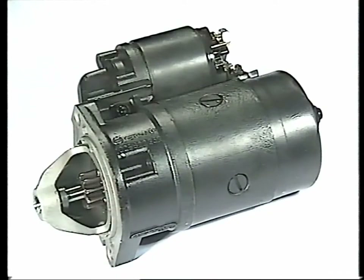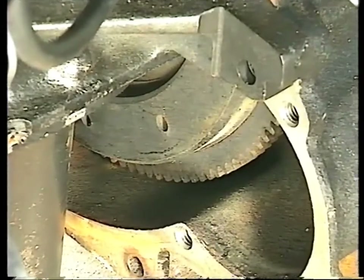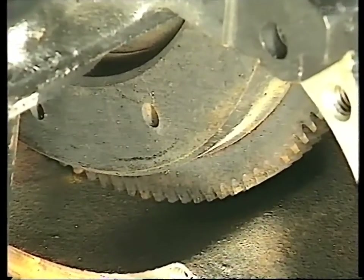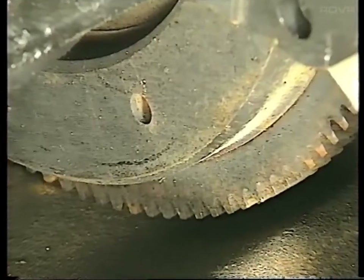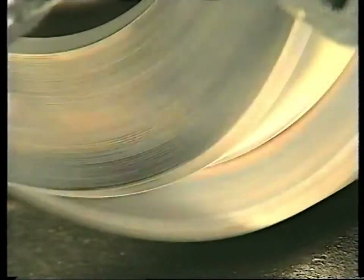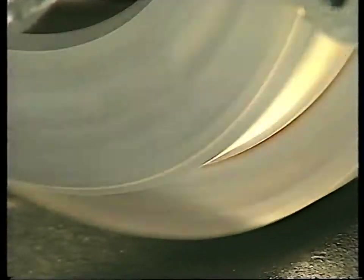The initial turning power needed to start the engine is provided by an electrical starter motor. This engages with a toothed ring fitted to the edge of a disc or flywheel, which is bolted to the end of the crankshaft. Once it's turning, the flywheel is heavy enough to smooth out the power impulse from each piston, so that it produces an even rotation of the crankshaft.